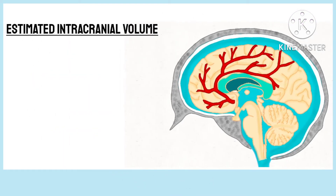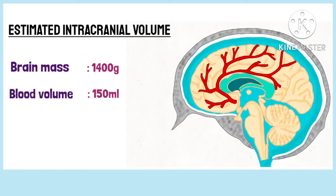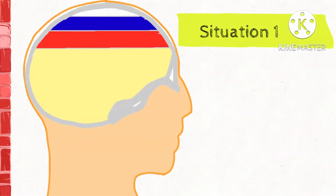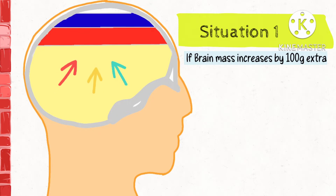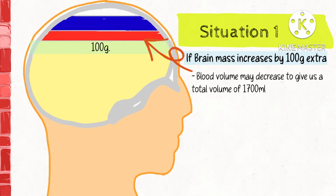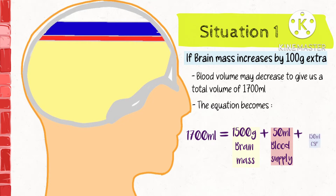The estimated volumes present within our cranium are: brain mass 1400g, blood volume 150ml, and CSF volume 150ml, giving us a total volume of 1700ml. Now say that the brain mass increases by 100g extra — the blood volume may decrease to maintain the constant of 1700ml. Thus the equation becomes: 1700ml equals 1500g of brain mass, plus 50ml of blood volume, plus 150ml of CSF volume.